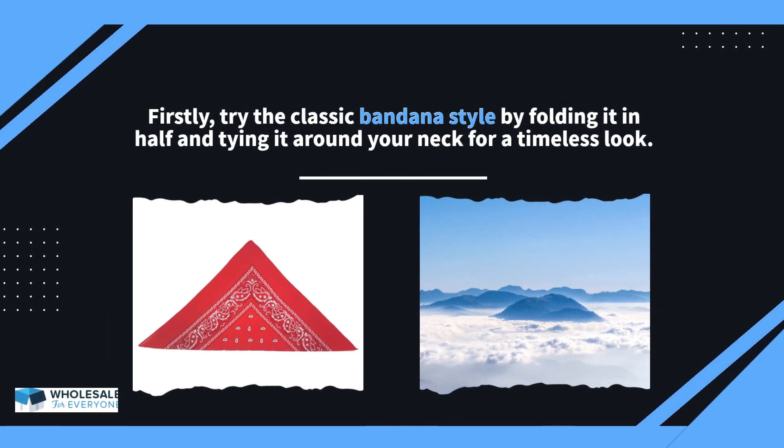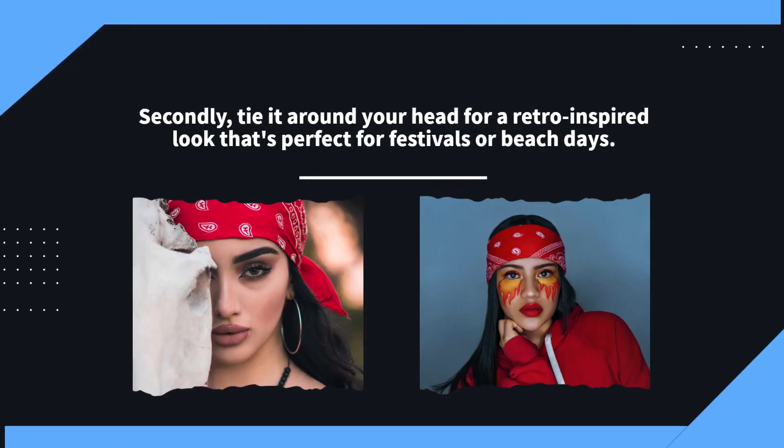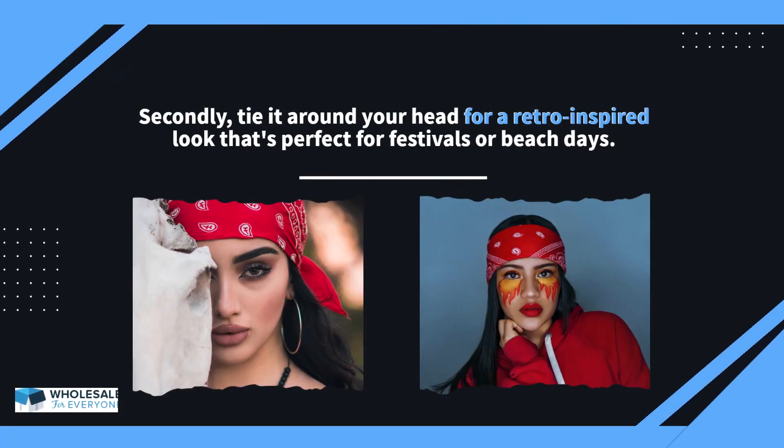Firstly, try the classic bandana style by folding it in half and tying it around your neck for a timeless look. Secondly, tie it around your head for a retro-inspired look that's perfect for festivals or beach days.